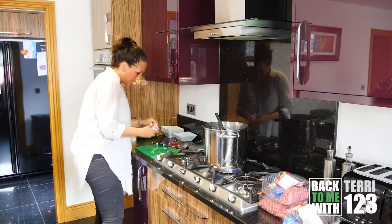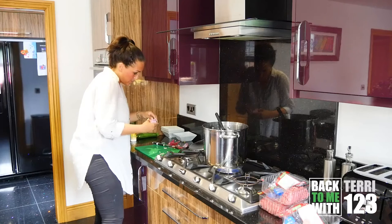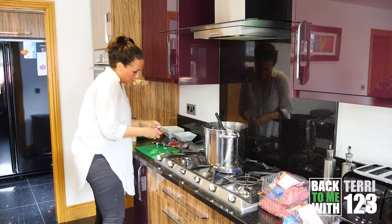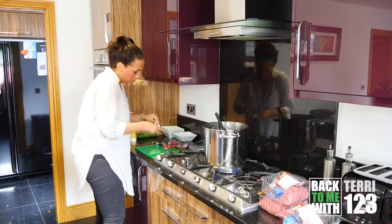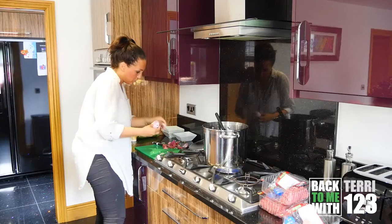Burgers are one of my kids' favourites - better than McDonald's, they say, so I'm happy with that. It makes life a lot easier not cooking all different meals for the children.